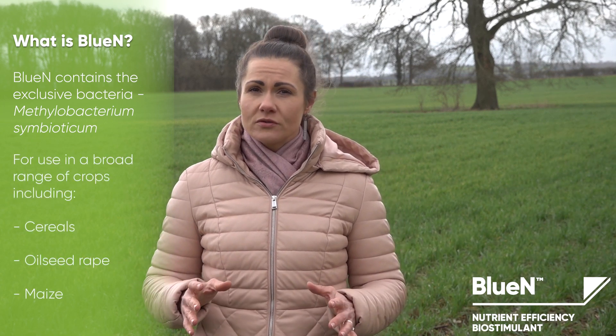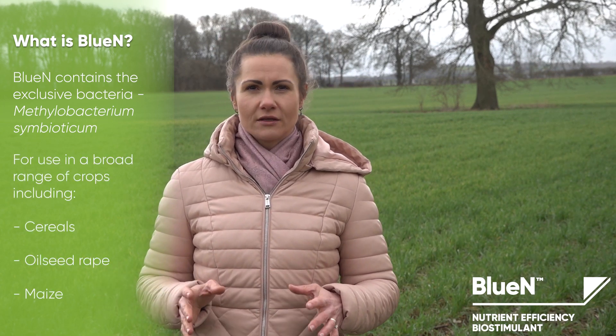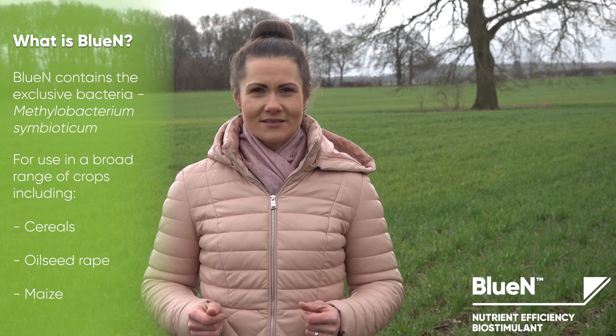Bluen can be used on a broad range of crops, including cereals, oilseed rape and maize. So how does it work?